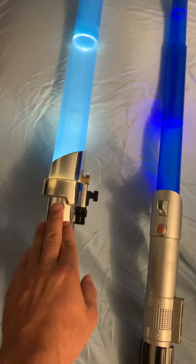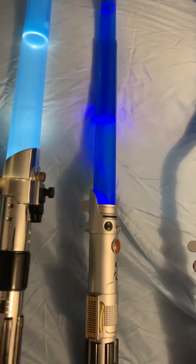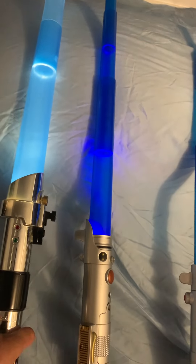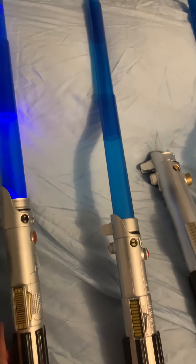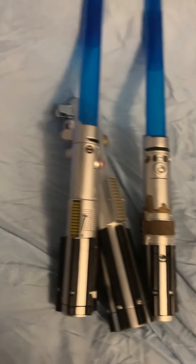It's a bit brighter than the other one. This one doesn't have any sound, but you can actually swing it around and press a button. And now let's move on to the next one.